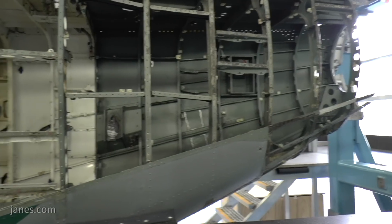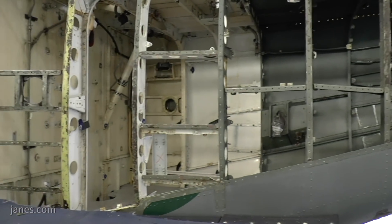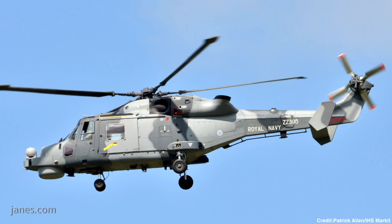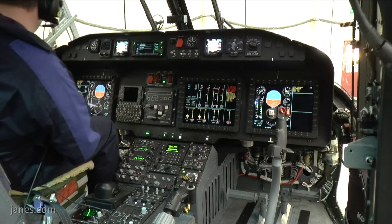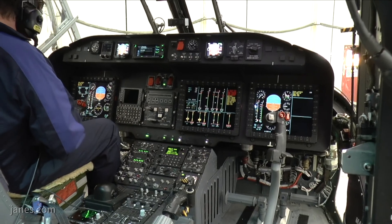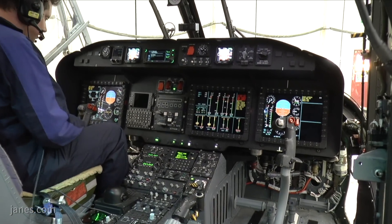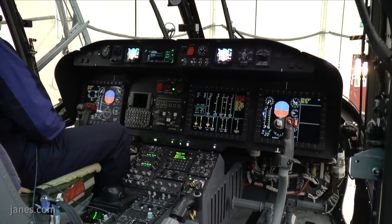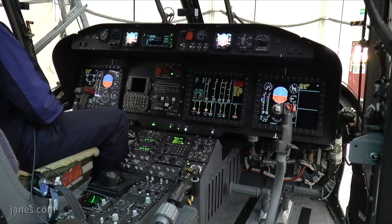And I understand it's taking some of the Wildcat elements forward? Yes, we integrate the LHTEC CTS 800 4N engine, which is as used in Wildcat. Parts of the drivetrain are included with an upgrade in the gearbox and an addition of the rotor head damper. In the cockpit we add the Wildcat 10x8 displays and a version of the tactical processor which brings together the FLIR and radar legacy systems into the cockpit.